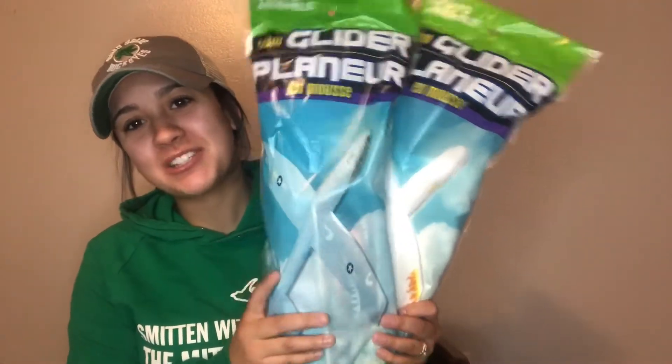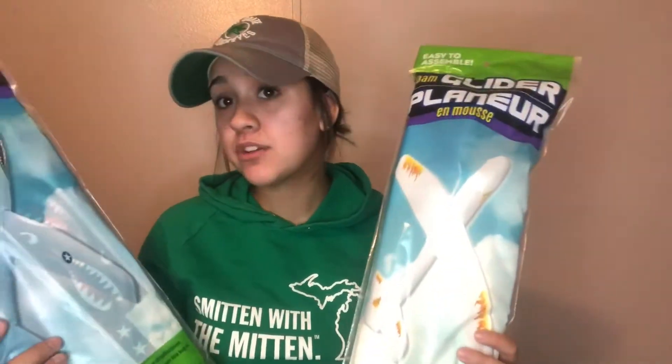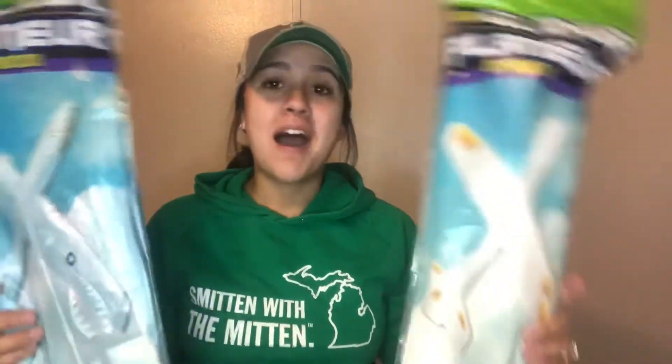I also picked up these build-together items for the boys at my church. I'd seen them before at this same Dollar Tree about a year ago but never at my local one. I figured I'd pick them up and let the boys put them together — I had one of these as a kid and thought it was the coolest thing.